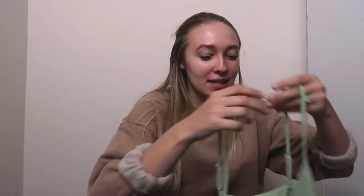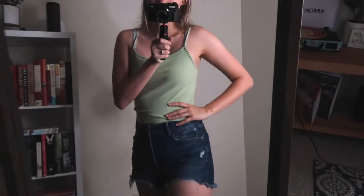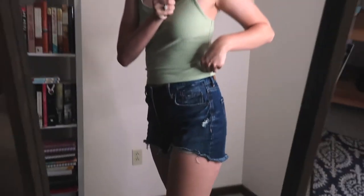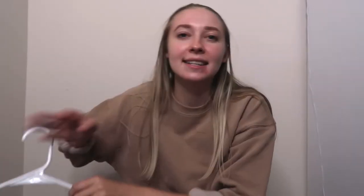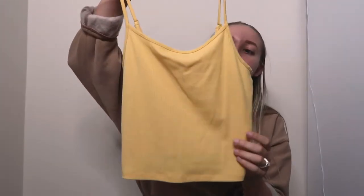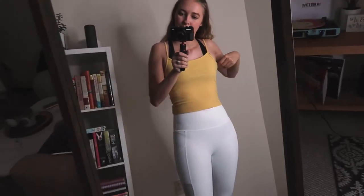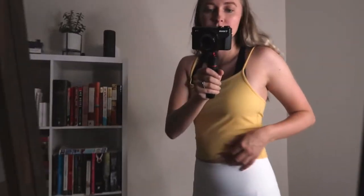Another green tank top — this one I call the Granny Smith Apple tank top. That's just what it reminds me of, or avocado, something like that. It's in a size medium and has adjustable straps, which I personally appreciate. Next is that same tank top but in yellow, also in a medium. Very sunshiny and fun — I just love that color, it makes me so happy to look at and to wear.